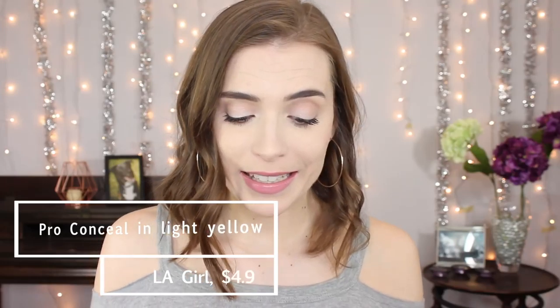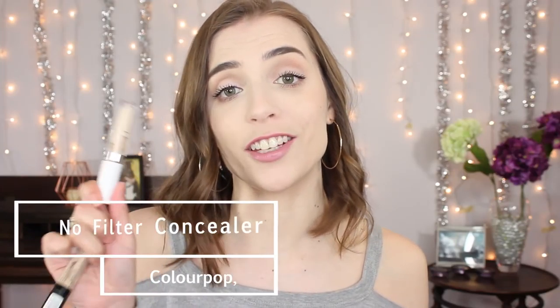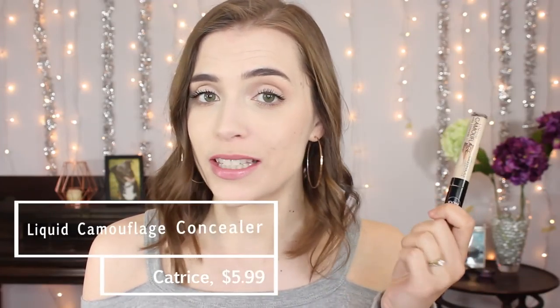Of course, I took my color corrector, my LA Girl Pro Conceal in light yellow, because I basically never do my face without it. And then I took two concealers. For my face, I took my ColourPop No Filter Concealer in Fair 5 — though they changed the range and the shade name. I've almost used this up. I really do like it on my face, not under my eyes. Do you guys have drugstore concealers you like on your face for acne? I do like this one but I'm open to trying something new. And then under my eyes, of course, I took my Catrice Liquid Camouflage Concealer in 005 Light Natural.